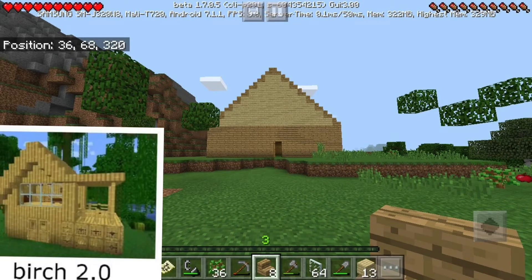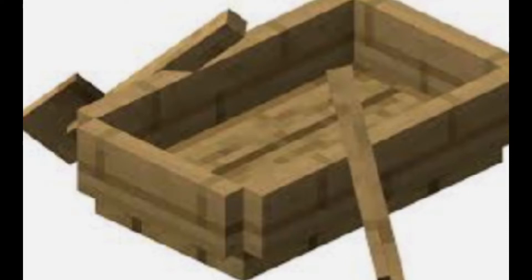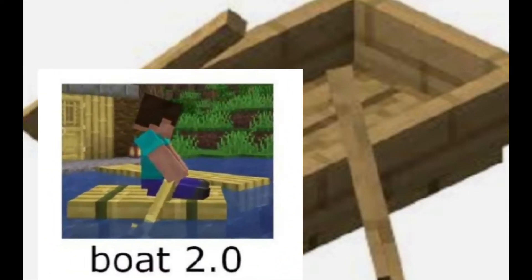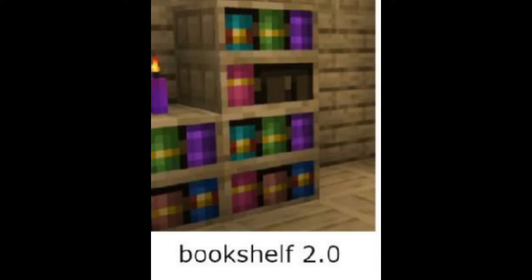1.20 in a nutshell: basically what we have in 1.20 is just a weirder version of birch wood. Then we got the boat, except it doesn't have any sides, so it's just like a plank — it's just floating with no sides, so you can easily fall off.